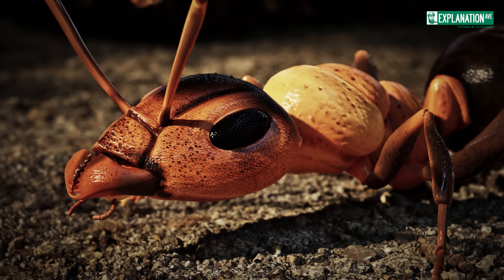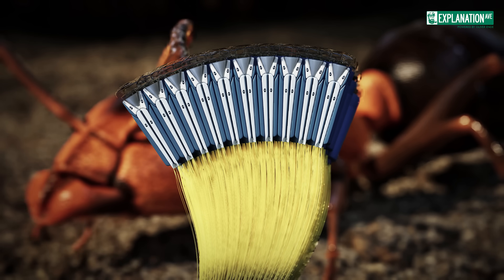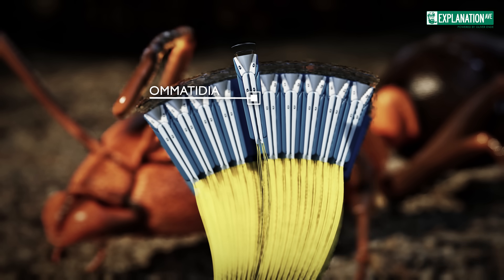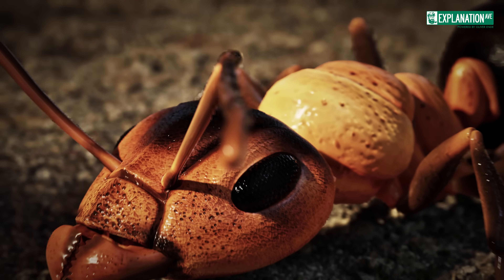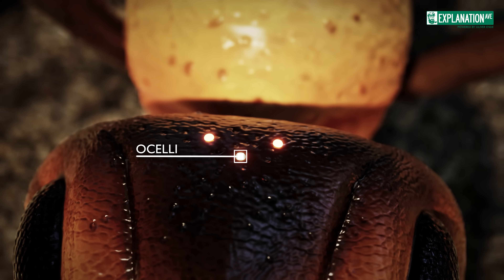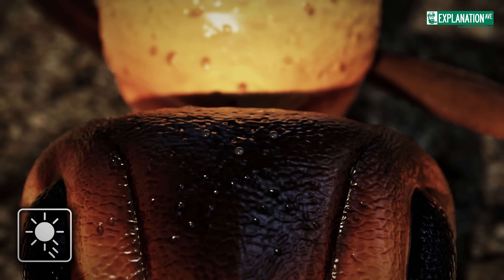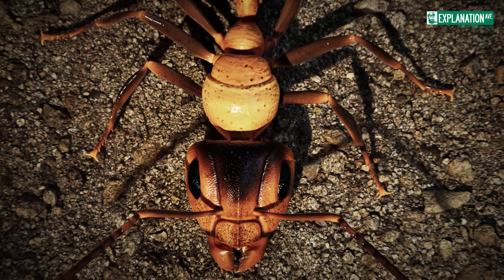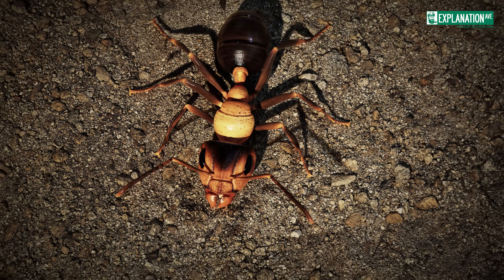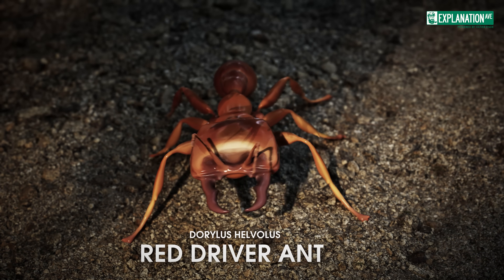The eyes of ants are compound eyes, consisting of many individual ommatidia. These eyes provide a mosaic-like image of the surroundings. Most ant species have small, simple eyes called ocelli, mainly found in males and queens. These eyes help perceive light conditions and are useful during flight. While workers typically lack ocelli, some species like wood ants may have them. Some species, like the particularly aggressive red driver ant, Dorylus helvulus, have no eyes at all.